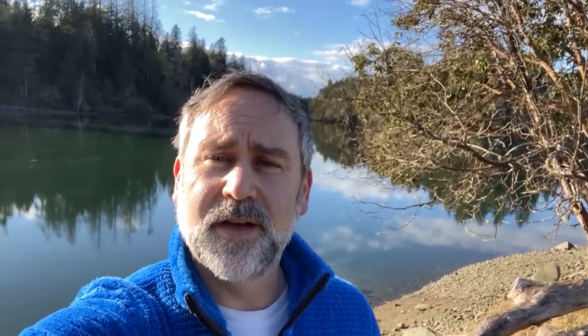Greetings from the Washington Natural Heritage Program. I'm Joe Rocchio, program manager, speaking from the shores of Puget Sound at Woodard Bay Natural Resources Conservation Area. Despite all the challenges this year, we've continued to develop CCVIs for rare plants, conducted ecological integrity assessments across the Washington State Park system, and researched how adjacent land use affects the ecological integrity of Puget lowland bogs.